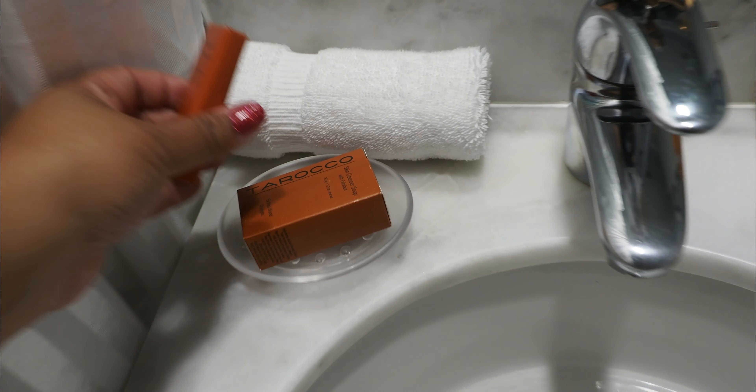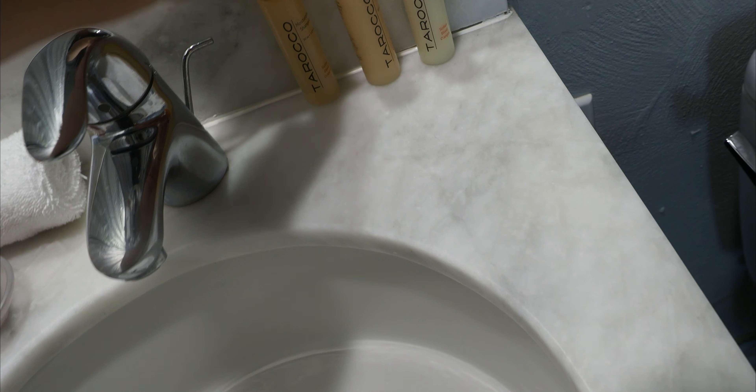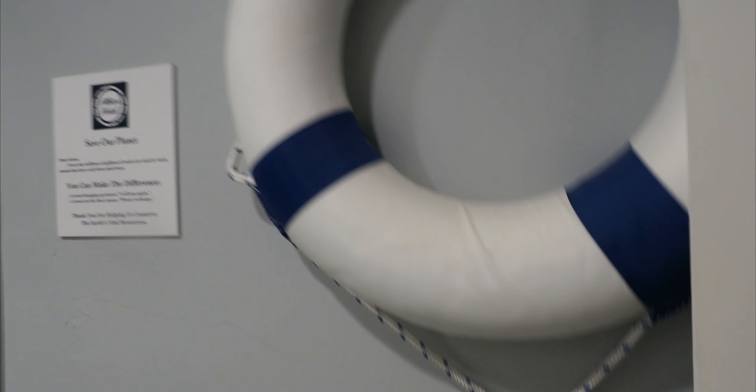Let's do the bathroom. It's not a bad little bathroom — not entirely modern but it looks nice and clean. You have your towels, your sink, shampoo, conditioner, face wash, hand soap, and also shampoo, conditioner, and moisturizer.